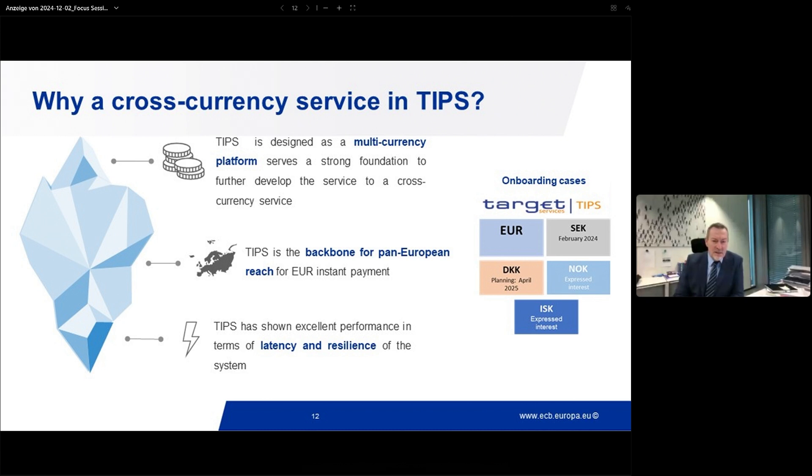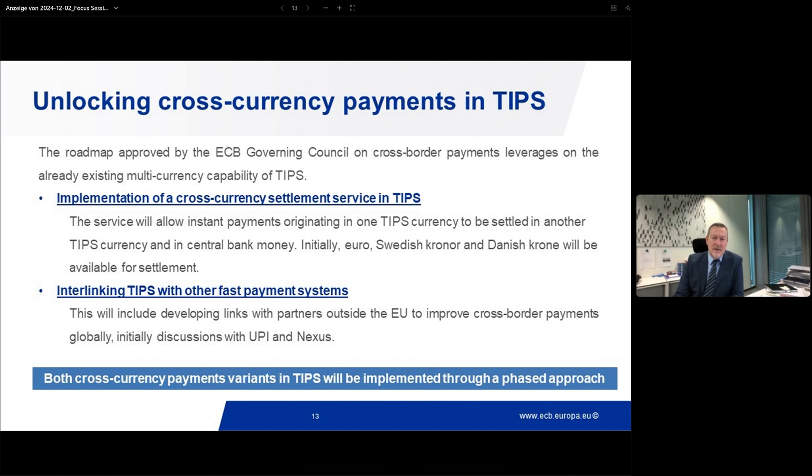I have to say that colleagues have noted at the bottom of the slide that TIPS delivers excellent performance in terms of latency and resilience. Of course this is correct, but I'm not sure it is fully relevant to explain why we have decided to proceed with the implementation of a cross-currency capability in TIPS. Moving to the next slide: I have focused so far on intra-TIPS cross-currency instant payments, but there is another flavor — the ability to support interlinking with other fast payment systems. The roadmap approved by the Governing Council covers both the implementation of a cross-currency capability in TIPS for TIPS-hosted currencies, but also interlinking with other fast payment systems. This is now our mandate.